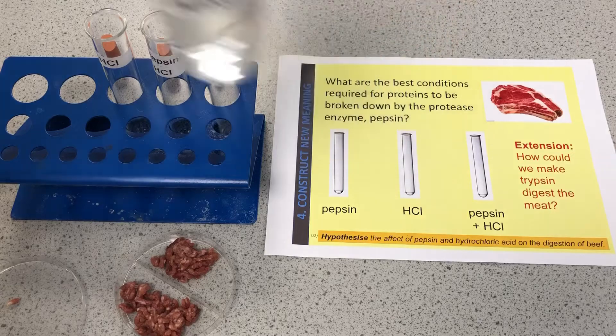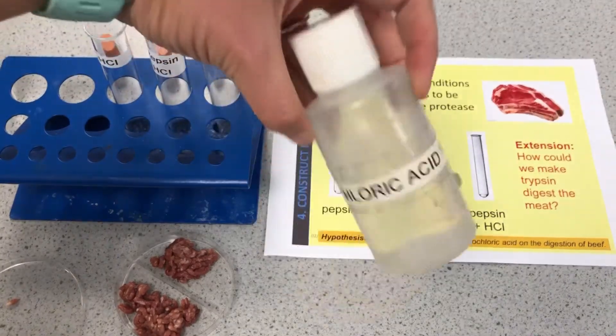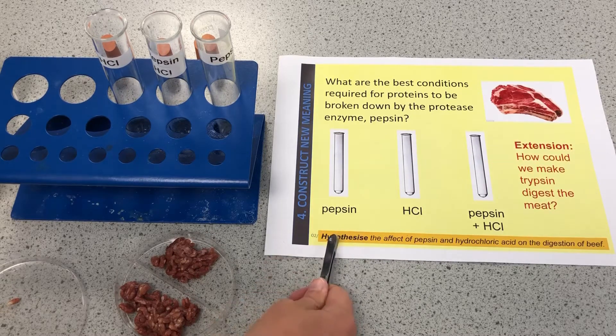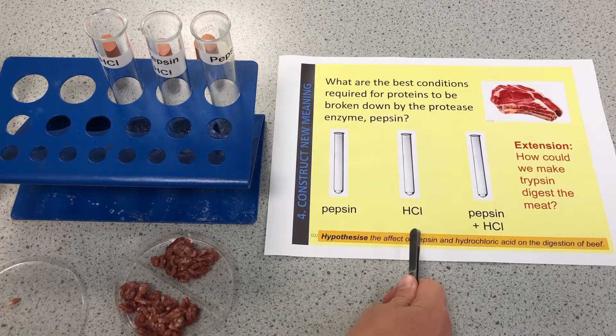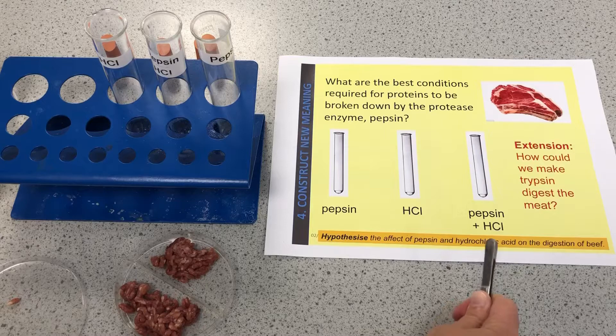I've got some pepsin here and some hydrochloric acid, because the stomach is full of hydrochloric acid at pH 2, and that's where we find pepsin. I'm going to create three different situations: pepsin on its own with the meat, hydrochloric acid on its own with the meat, and pepsin and hydrochloric acid together.